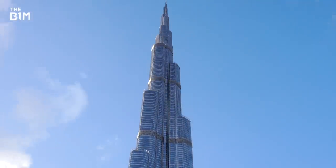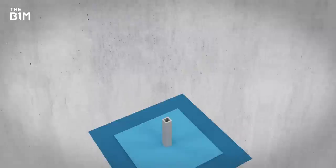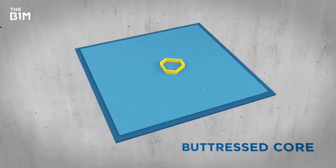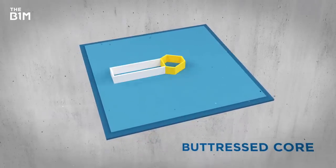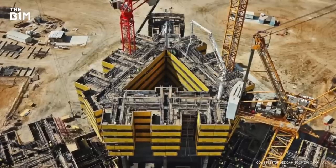Skyscrapers take similar elements into account when designing their cores — the shape affects a building's stability against wind loads. Instead of traditional four walls, taller buildings like the Burj Khalifa and Jeddah Tower use a Y-shaped three-walled core for further reinforcement.